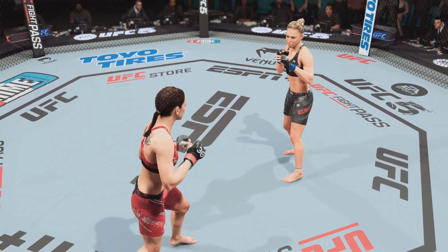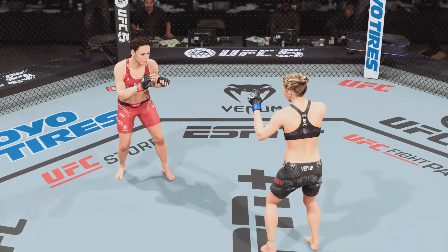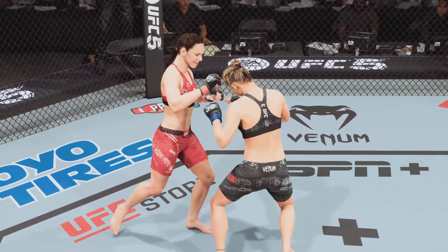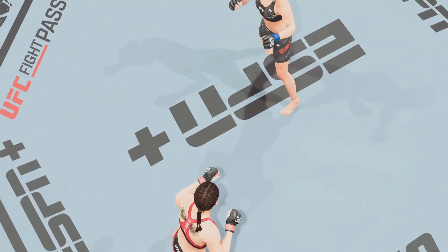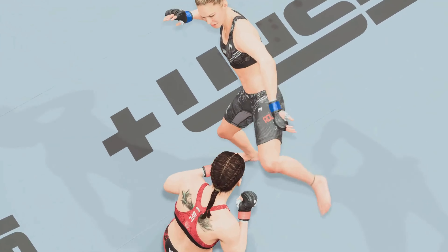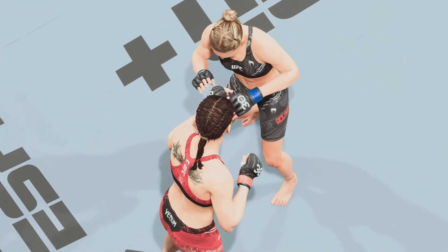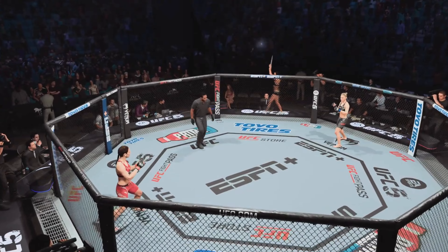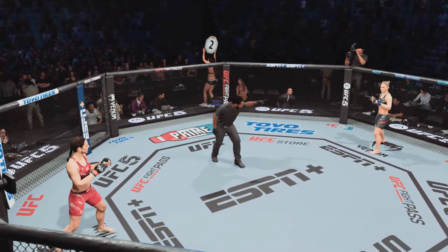All right DC, take us through the replay. The storyline in that round was certainly her kicking game. She knew that her opponent had more of a boxing stance, so the kicks would be available. She took full advantage of that over the course of that first round.